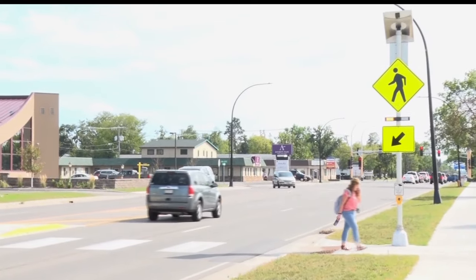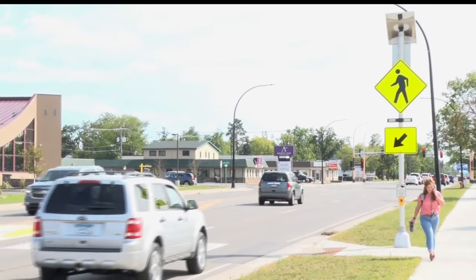Pedestrians attempting mid-block crossings on a four-lane highway like what's happening right here on 197 can be a dangerous proposition for them. Because really, pedestrian safety goes both ways — it's the motorists and then also the pedestrian.